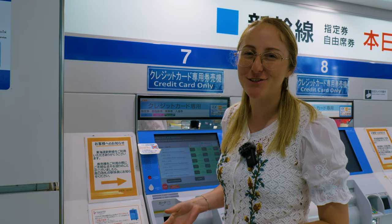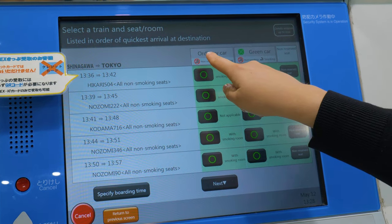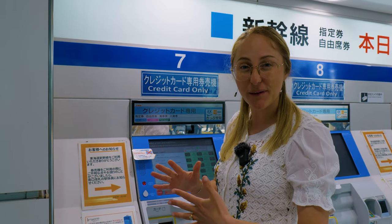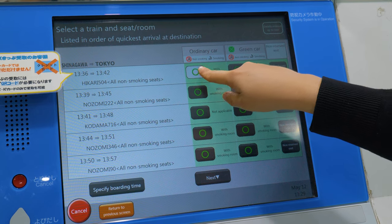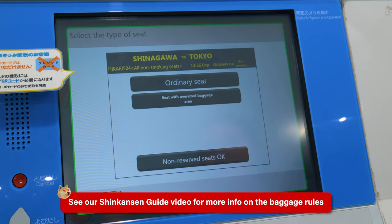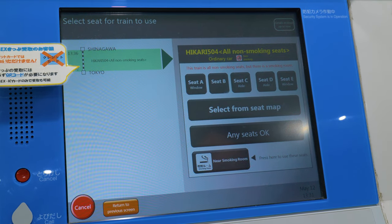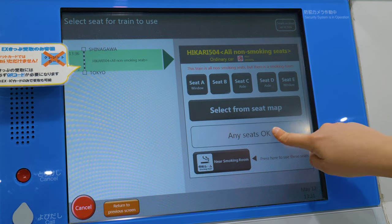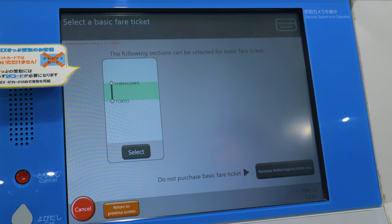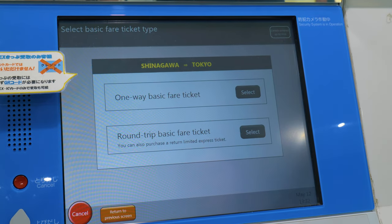If you know Japan's trains, the Nozomi is the fastest on the Tokaido line, and the Kodama and Hikari are a little slower. You can also see the ordinary car or the green car — the green car is a little more expensive and a little nicer. We're going for ordinary car today. There are also oversized baggage rules, so if you have oversized baggage you can select seats for that too. Last but not least, you can select your seat from the seat map or let the machine allocate one for you. We want to get both the basic fare and the limited express fare, so we'll select that option.